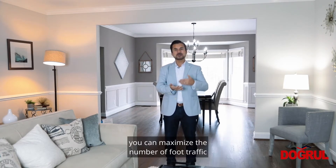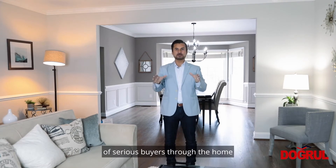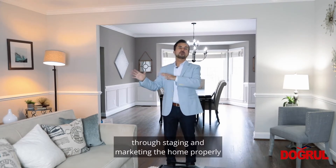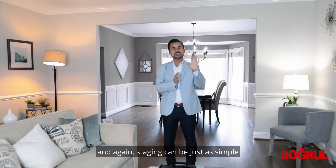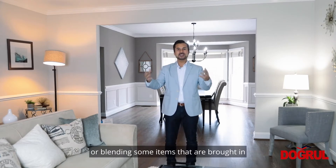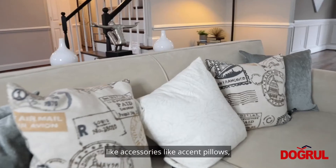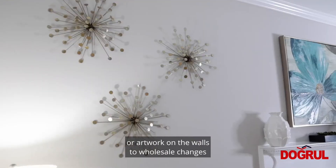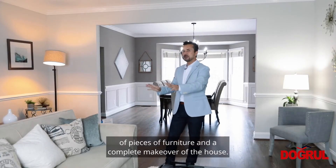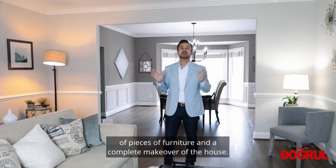If a house is presented correctly through staging, you can maximize the foot traffic of serious buyers through the home through staging and marketing the home properly. Staging can be as simple as moving around existing furniture or blending in accessories like accent pillows or artwork, all the way to wholesale changes of furniture pieces and a complete makeover of the house.